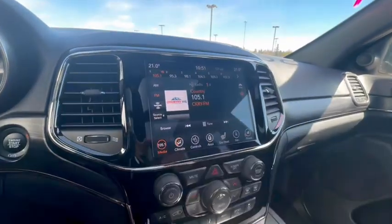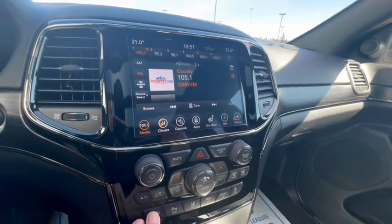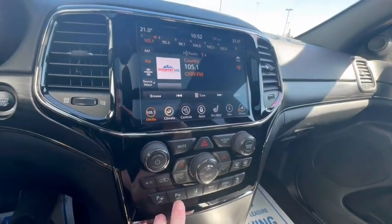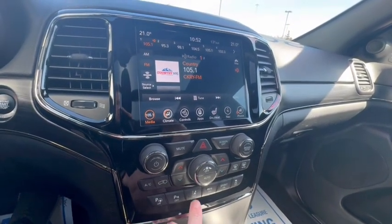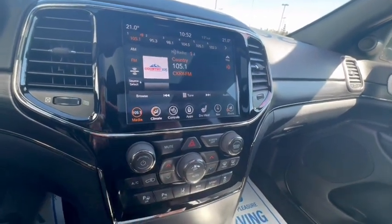8.4-inch touchscreen with navigation. Park assist, rear park sensors and front park sensors. Your lane departure warning, eco mode, and sport mode.